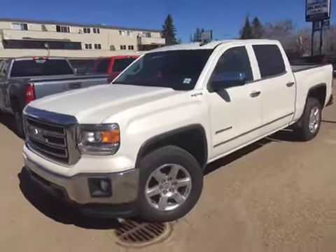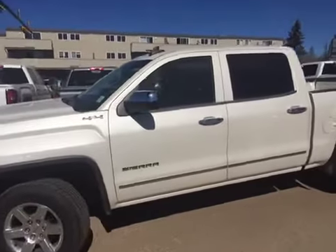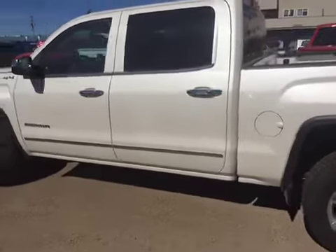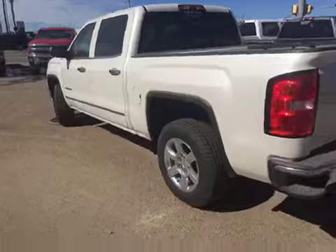Hey everybody and welcome to Brooks Motor Products. Today we have stock number 151985, one of our brand new 2015 GMC Sierra 1500s. It's got the 5.3 liter V8 in it paired with a six-speed automatic transmission. Let's check it out.